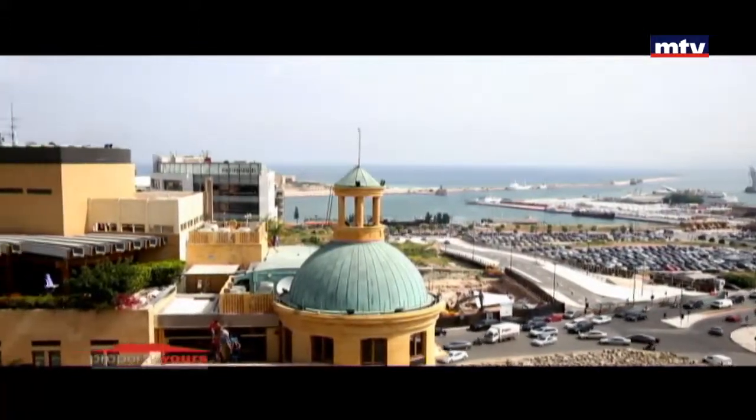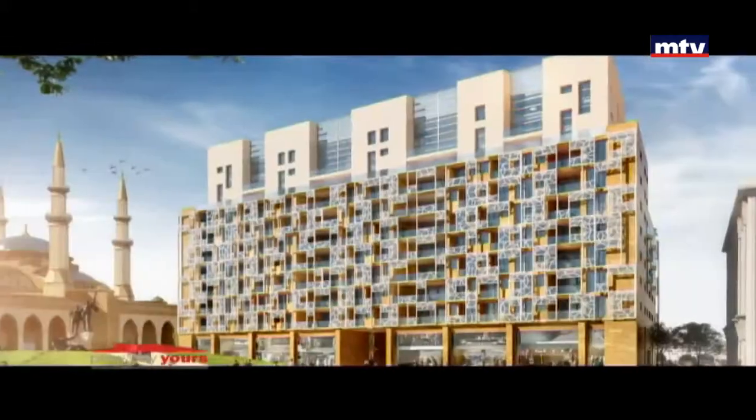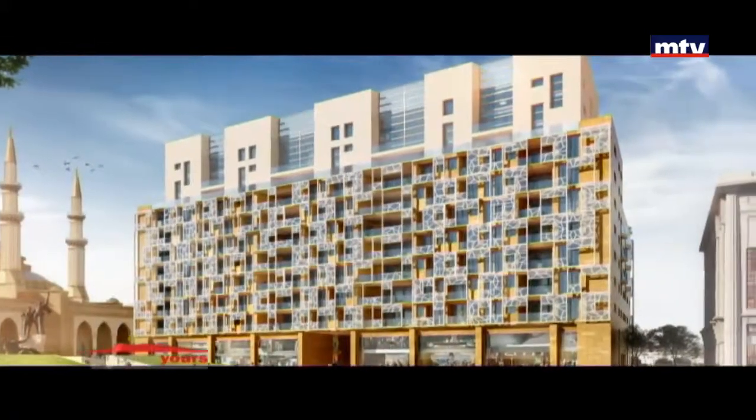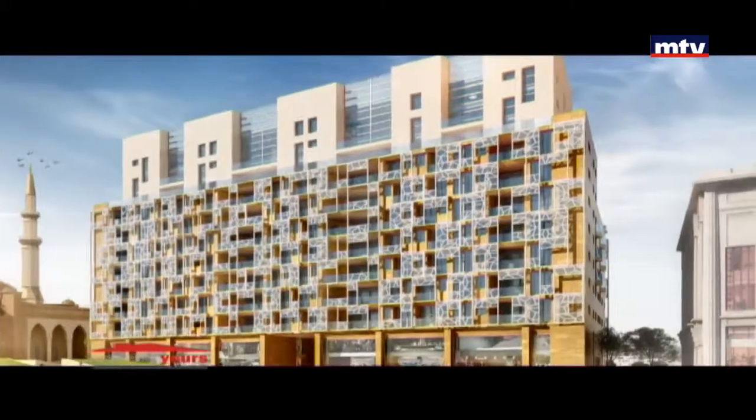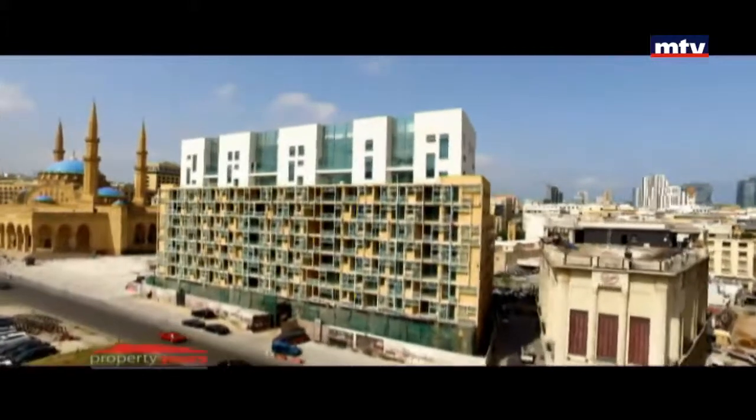أربع بلوكس، اثنين للمكاتب مع مدخل مستقل واثنين للشوبس والأبارتمنت. مساحات الشقق تتراوح بين 180 و450 متر مربع للسانبلاكس، وبين 275 و435 متر مربع للدوبلاكس.